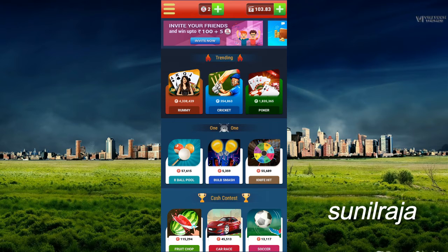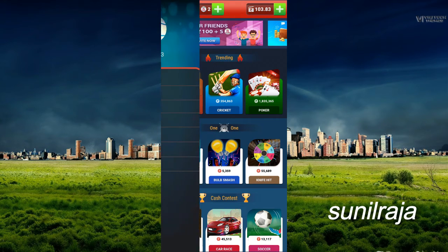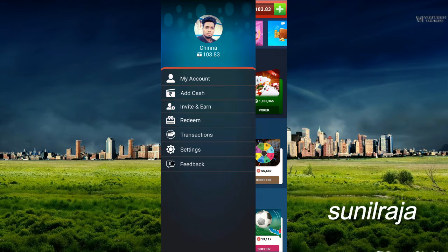I am going to give you $103. This is a daily spin, the top is 303.